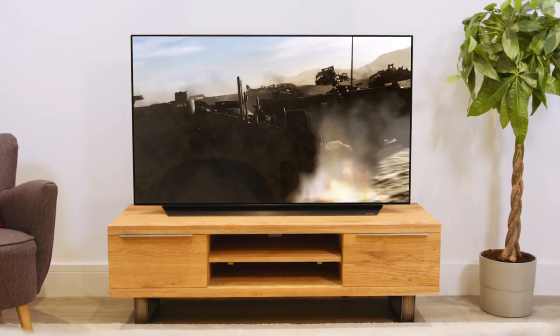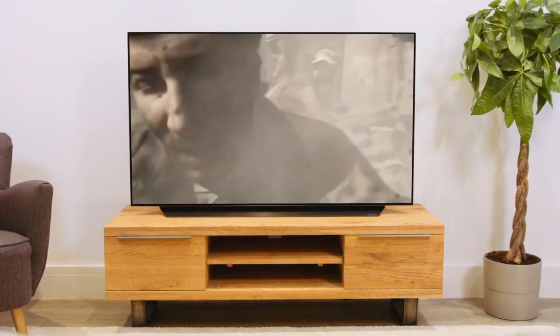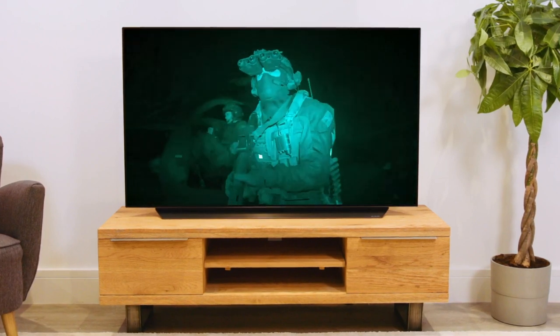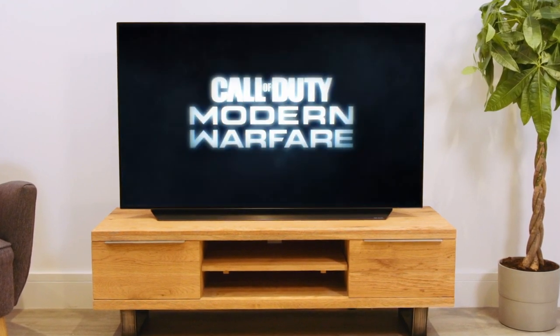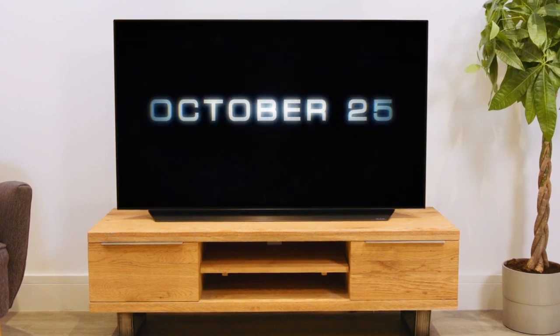Built into this fantastic TV is full HDMI 2.1 support, which future-proofs this model for high frame-rate content in 4K, making it perfect for fast-action sports and the next generation of games consoles. With HDMI 2.1 technology, gamers can ensure their shooting skills are at their sharpest, with no lag or stutter for fluid, smooth gameplay.